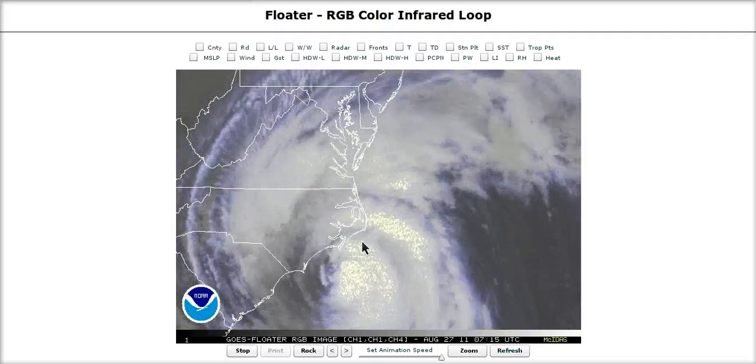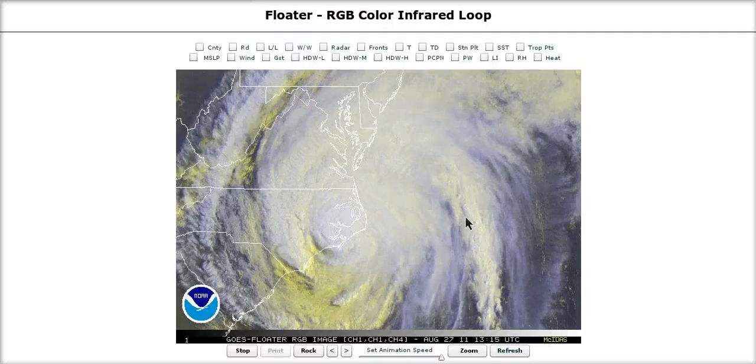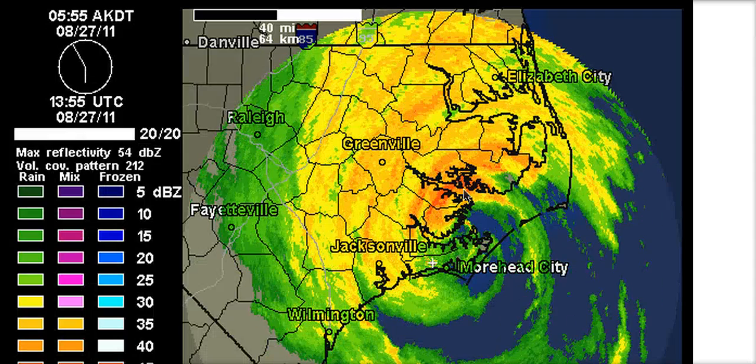We had no real eye wall with this. Strong bands wrapping around the center in what could be called an eye wall this morning, but this hurricane is now in its gradual weakening stage. This is the radar out of Moorhead City showing that the radar tower is still up, which is great news.